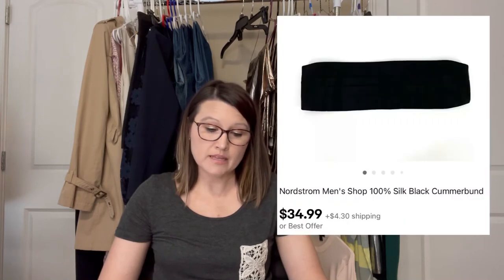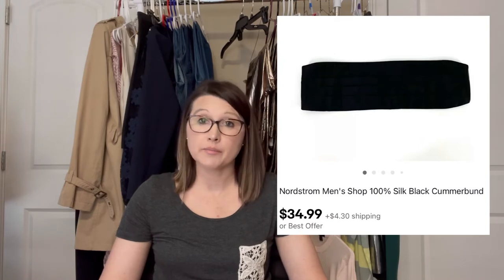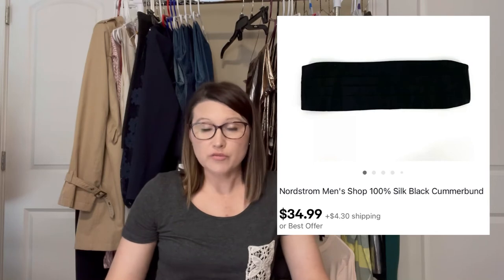Next was a sale on eBay — a Nordstrom Men's Shop 100% silk black cummerbund. It didn't have a tag on it, so I believe it was a customer return. It still sold for $34.99 on eBay and I made $30.27.